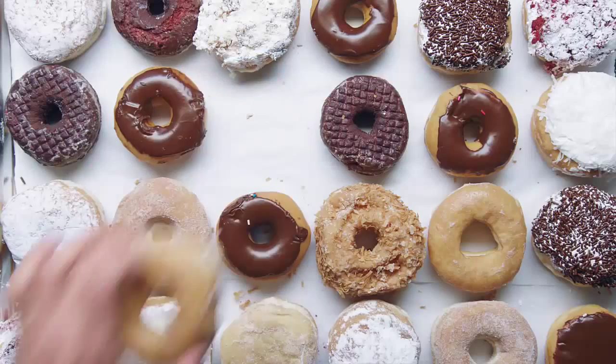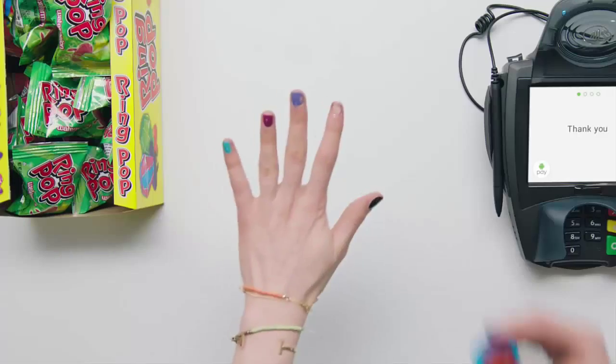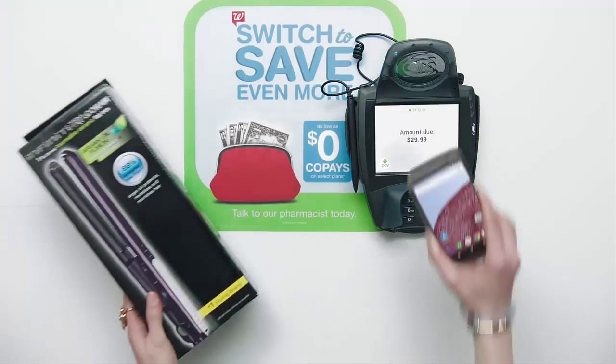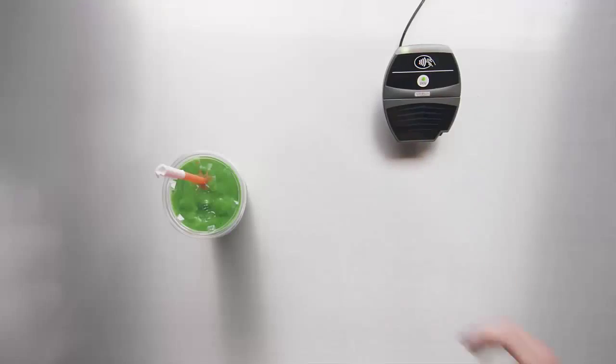Google Inc. announced Android Pay was coming to replace Google Wallet at its Input Output Conference in May, and now, three and a half months down the line, the feature is finally ready for prime time, launching in the US on Thursday in over 1 million locations.